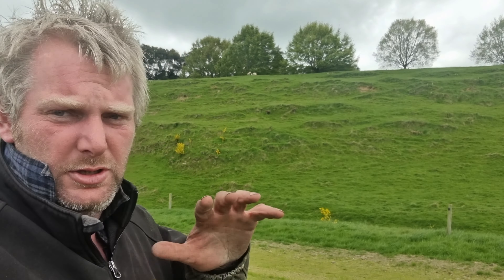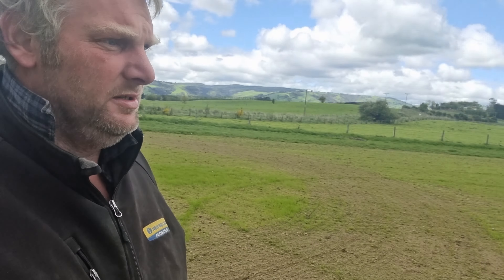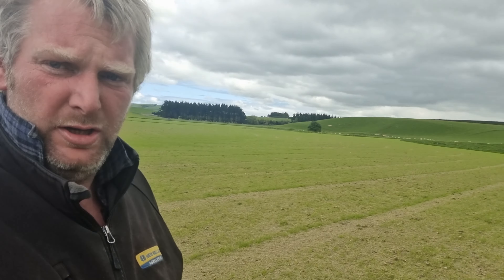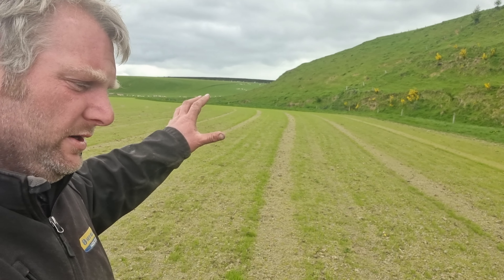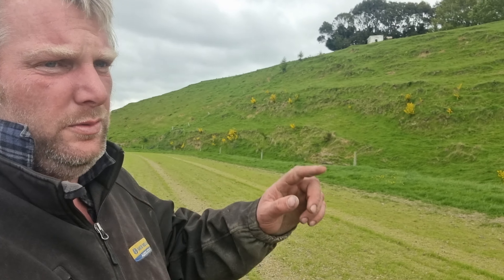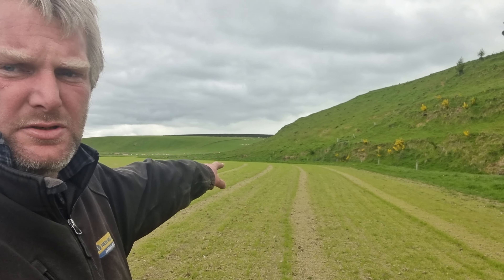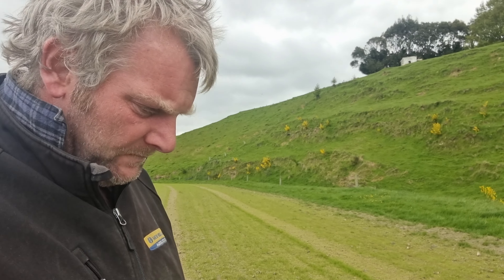We're well and truly past the reseeding date now, so it's safe. Got a whole lot of grass in here — that's the headland — and it's really good, there's a whole lot of grass plants in here now. We don't necessarily want to kill all of them but we don't want to overcrowd with what we're doing with the drill. I've got to sow at the full rate because of these strips.